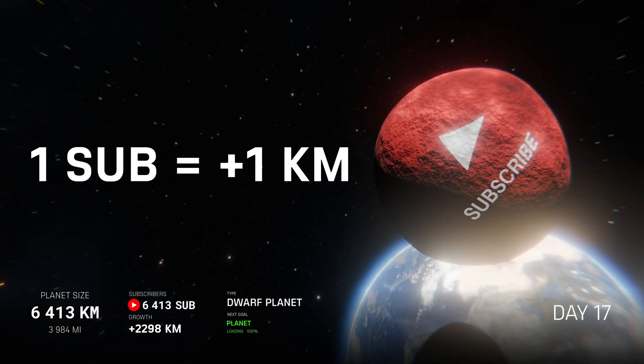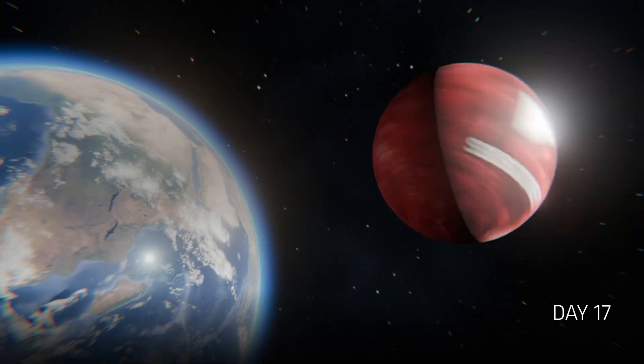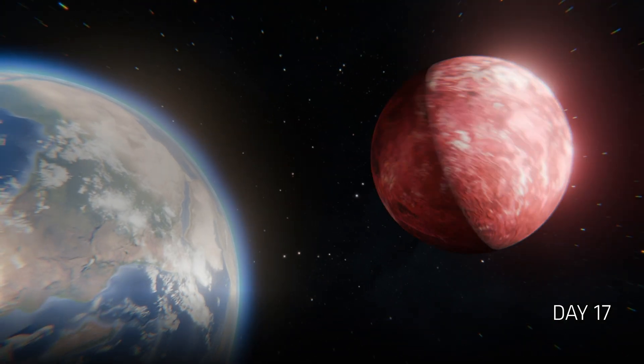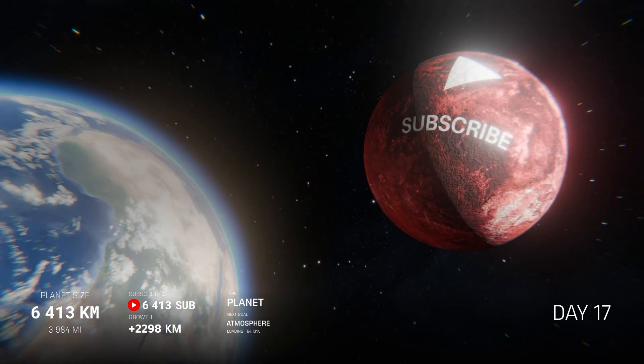And that can mean only one thing. SubscribePlanet is now a fully-fledged planet, measuring 6,413 kilometers.